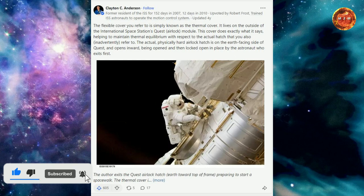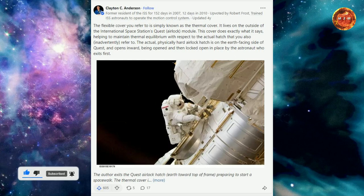It lives on the outside of the international space station's Quest airlock module. This cover does exactly what it says, helping to maintain thermal equilibrium with respect to the actual hatch that you also inadvertently refer to.